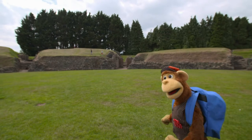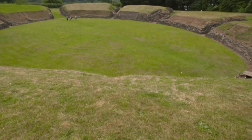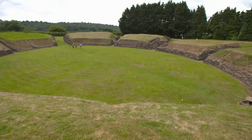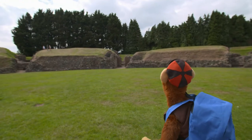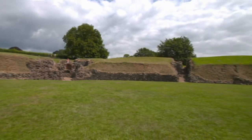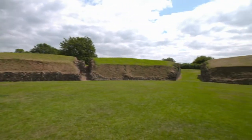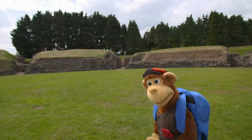Well, there's a lot of grass. A lot of flat green grass surrounded by stony hills. Look at the shape of it, Monkey. Yeah, it's like a big circle. That's right. I wonder what it could be.